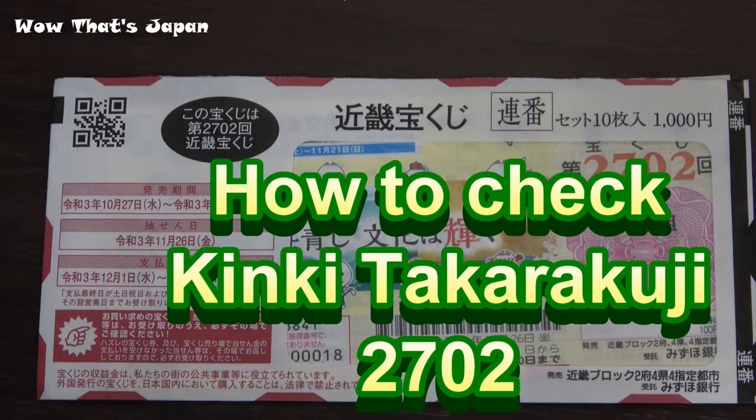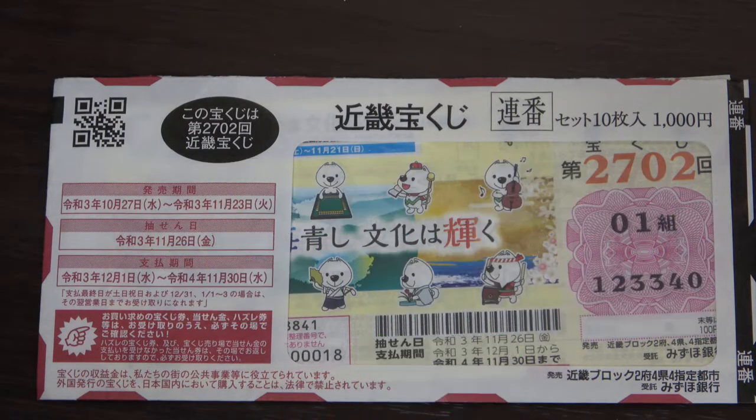Hello, my lottery friends! It's James in Japan. It's November 27th, 2021 — time to check Kinky Takarakuji drawing 2702. The drawing date was November 26th. I'm going to show you how to check your tickets. Let's head over.